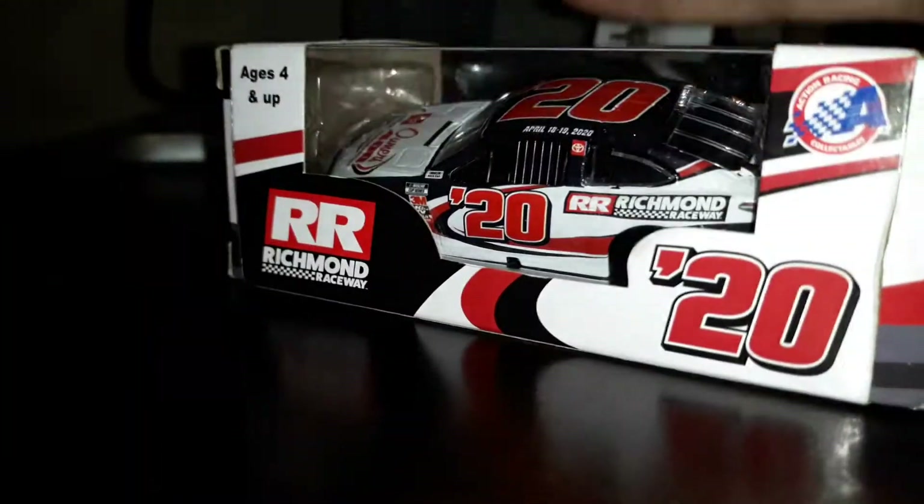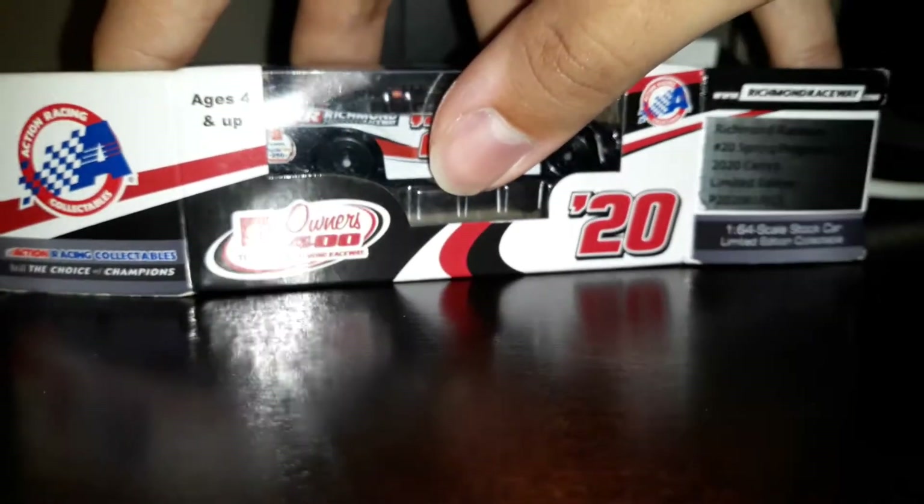Richmond Raceway's 120th spring program car, 2020. Toyota Camry limited edition. www.richmondraceway.com on the other side - Toyota Owners 420 and all that stuff. If you stretch it out, you can kind of see the paint scheme a bit more.